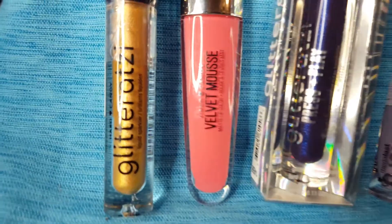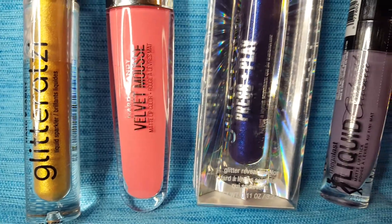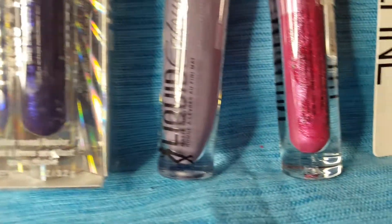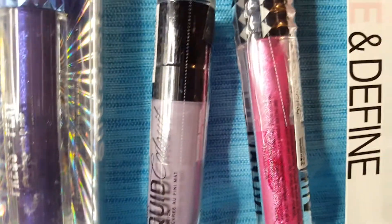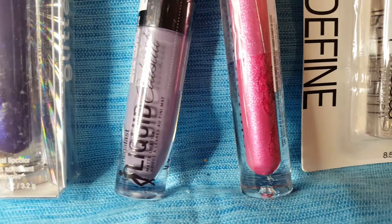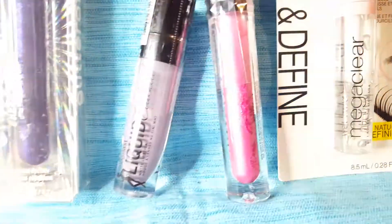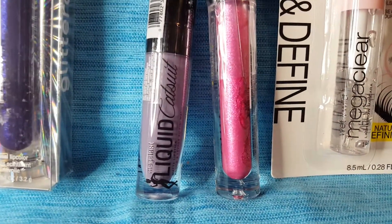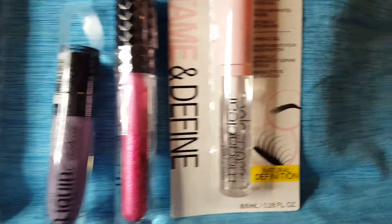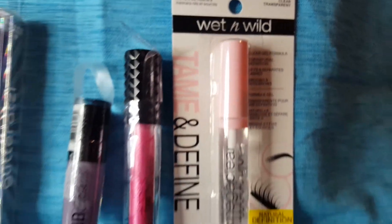I picked up some random makeup. This first one's called Blaze, that's by Hard Candy. There's another Hard Candy color which I can't find the name of, but it's like a purple — a real pretty dark purple. This one's by the Cat Suit — it's supposed to be a matte lipstick called Lavender Crown. And this is just a clear mascara if you don't want any color.